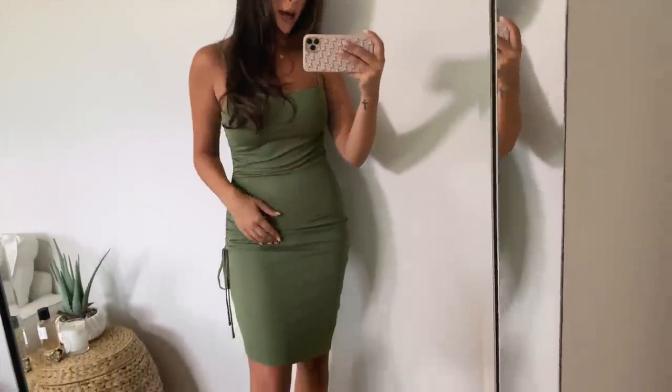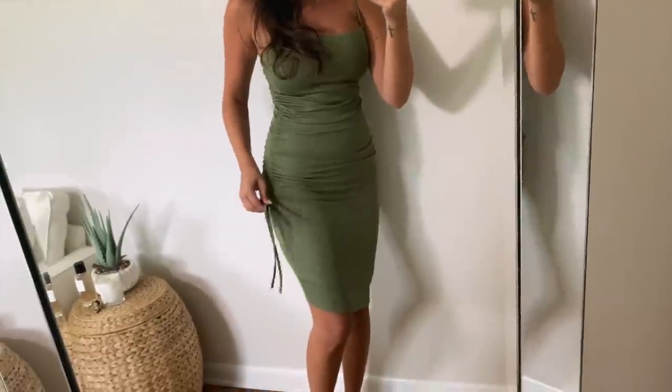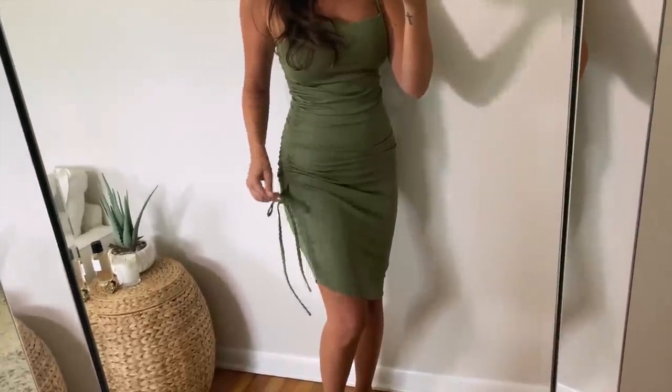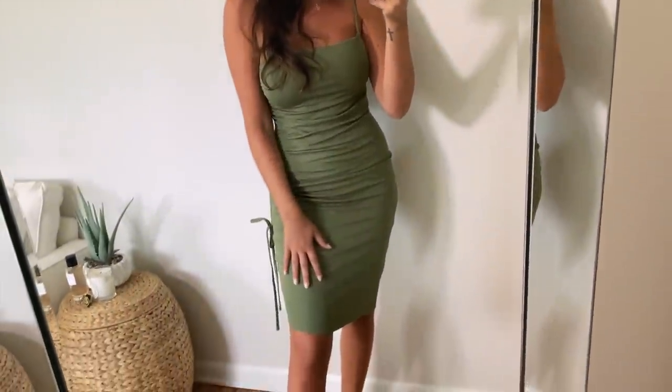Next up is another dress that will transition really nicely into fall, mainly due to the color — it's a really pretty olive, kind of camo green, which I love all times of year but especially in fall. It's a mini length with a ruching detail, and it's actually adjustable on the ruched side so you can make it shorter or longer. I loved the color, it's a stretchy material, and I'm obsessed.